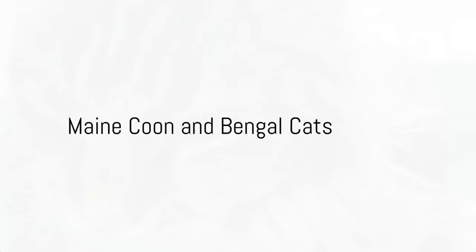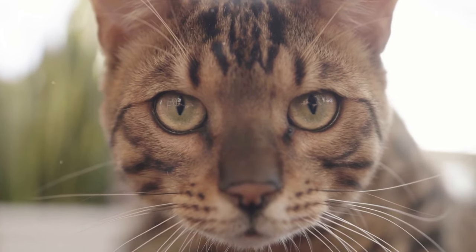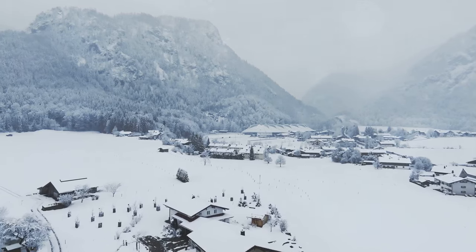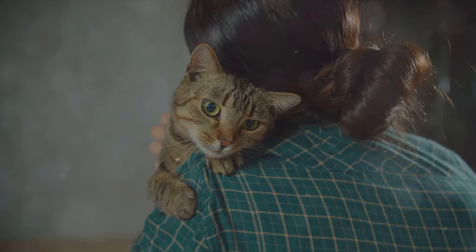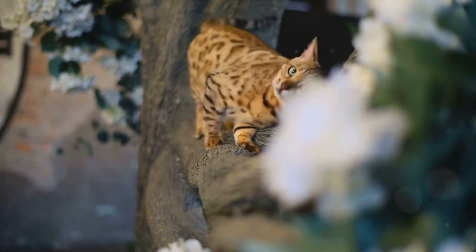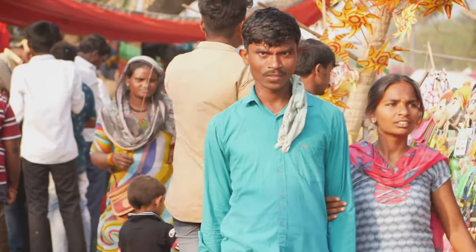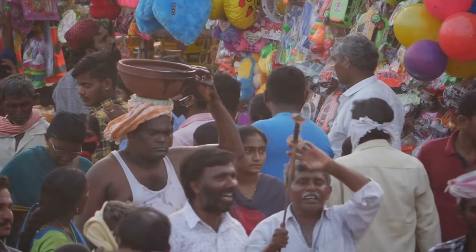Moving on, we have the majestic Maine Coon from Germany and the exotic Bengal cat. The Maine Coon is a sight to behold with its robust body, powerful muscles, and a bushy tail that can only be described as a plume of fur. Its thick, long fur is not just for aesthetics, but also a testament to its German origins, where the breed had to adapt to harsh winters. This breed is known for its friendly and intelligent nature, making it a great companion. Now let's shift our focus to the Bengal cat, a breed that truly captures the essence of the wild. With captivating colors and a distinctive marbled or spotted coat, Bengals are a testament to the beauty of nature. Originating from the crossing of domestic cats with Asian leopard cats in Bangladesh and India, they carry the allure of the wild yet possess the gentleness of a domestic cat.